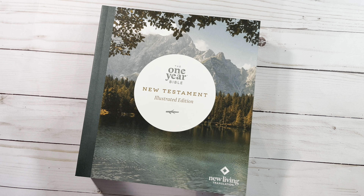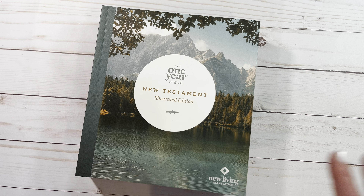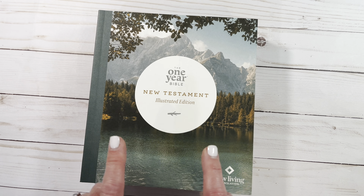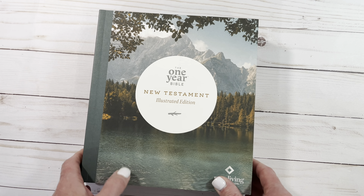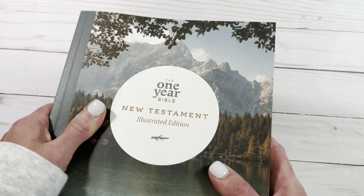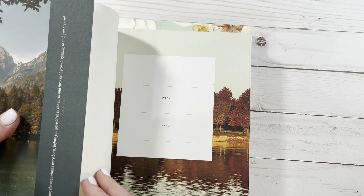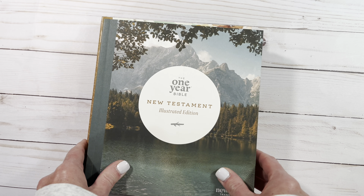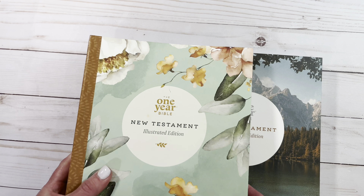Today we have the One Year Bible New Testament Illustrated Edition. Tyndale with the New Living Translation makes it so easy for you to get into God's word. This is a very soft cover — it has a little bit of toughness to it, but it is soft. There is a blue version and a floral version.